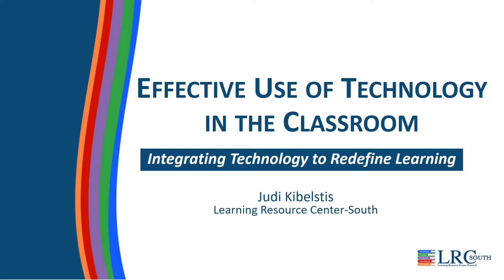Welcome to Effective Use of Technology in the Classroom: Integrating Technology to Redefine Learning.